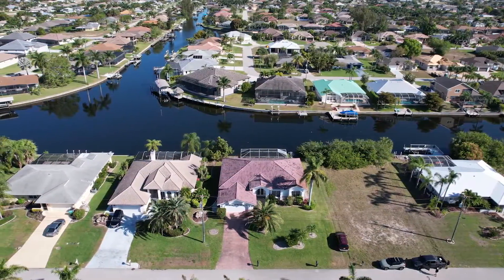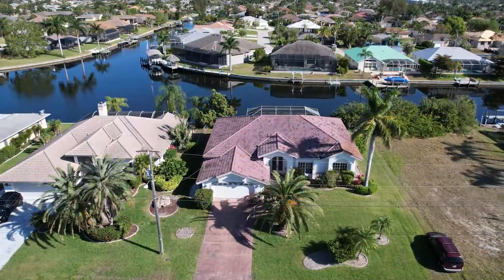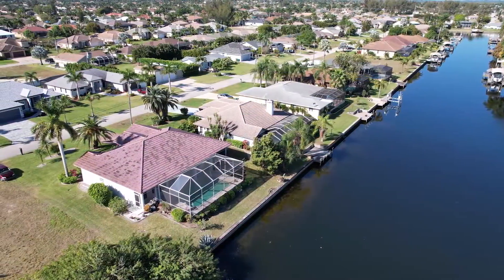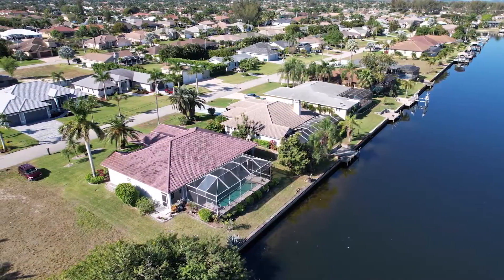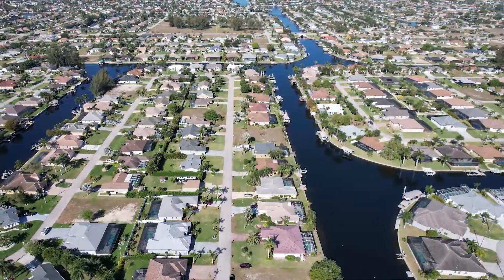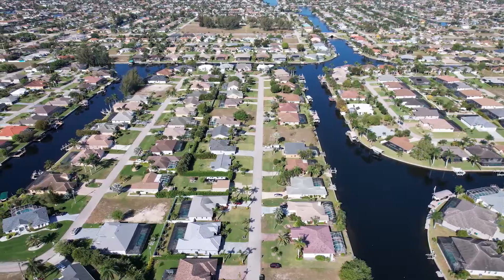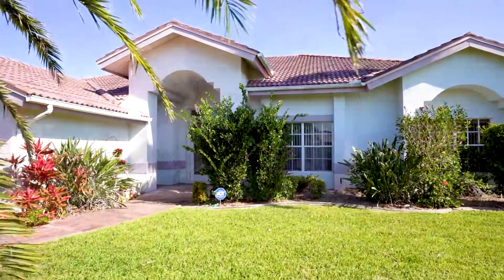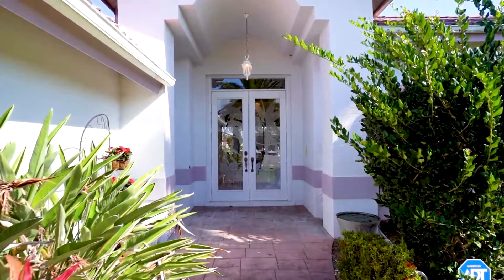This beautiful three-bedroom, two-bath with just over 2,000 square feet under air is the perfect home for entertaining. With its split floor plan, eat-in kitchen, and large lanai, and just a short trip to the Gulf of Mexico on the canal, it is perfect for vacationing, your permanent residence, or if you just want a place to hang out in the winter.